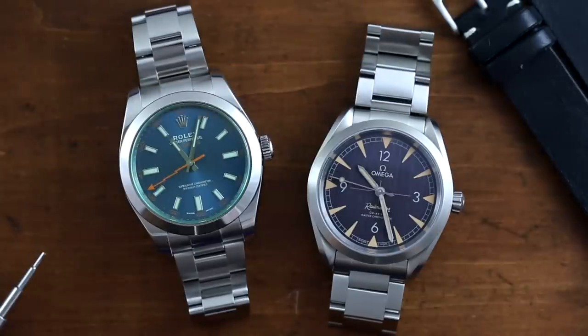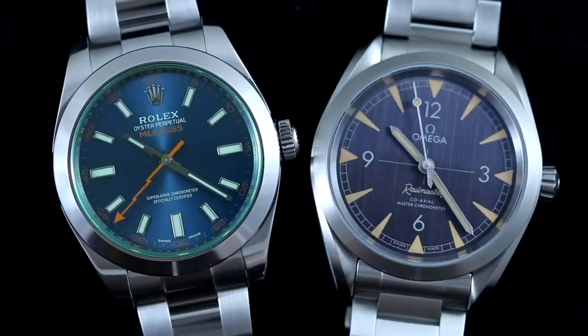When it comes to achieving mass appeal with watches, nobody does it better than Rolex and Omega. Yet amongst the expansive catalogs of both these brands, we have two watches that seem to be equally glossed over while seeming to provide the same tool function in an unconventional package. The watches: the Rolex Milgauss and the Omega Railmaster — and today, they go head to head.